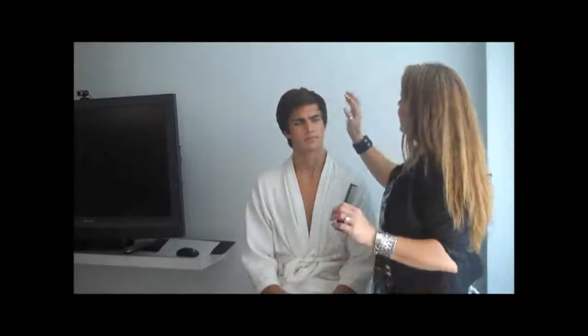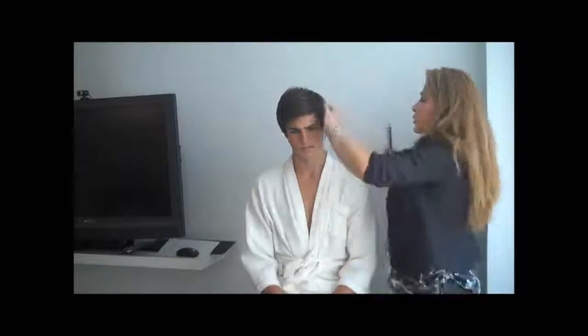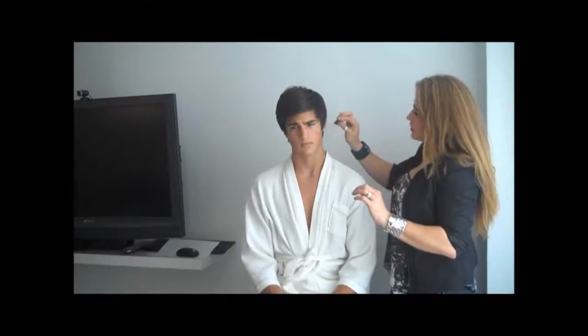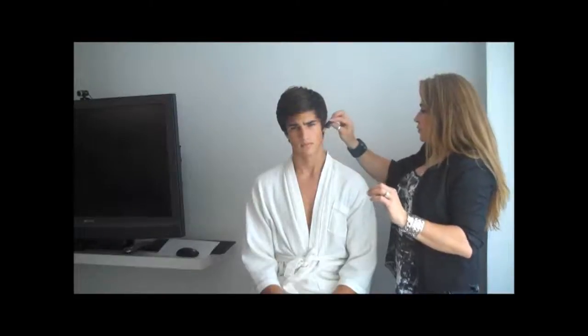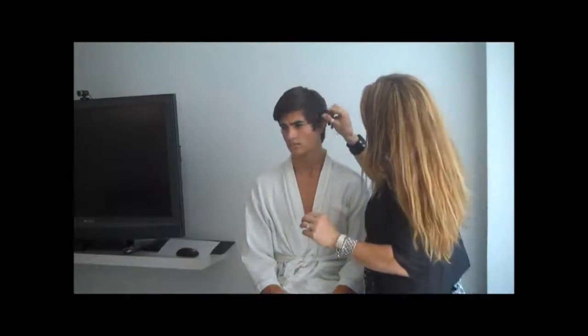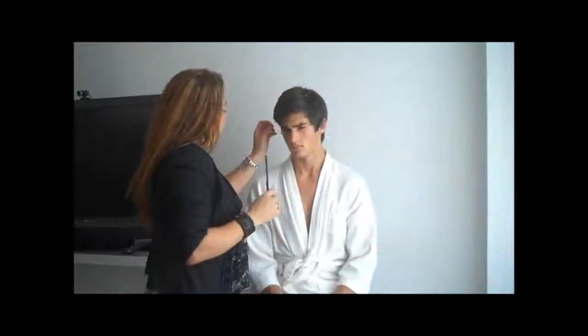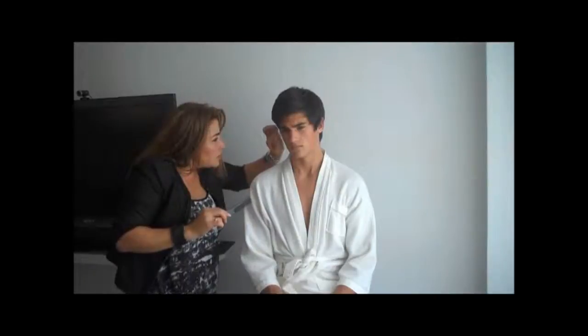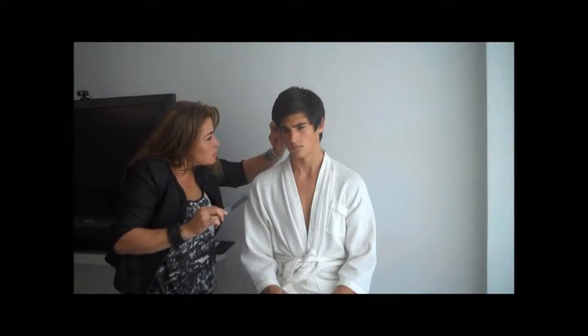I'm going to be trimming Walker's hair. I'm all about proportion in terms of haircuts. We will evaluate the sideburn based on his profile. So I'm thinking a little bit longer, boyish and modern. I'm going to come in and kind of thin it out through here very conservatively and trim the sideburns first and kind of work around that.